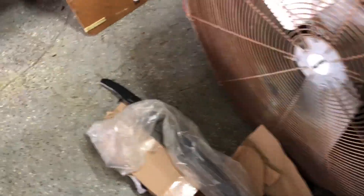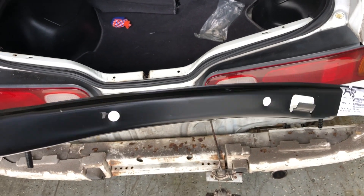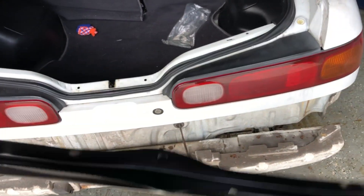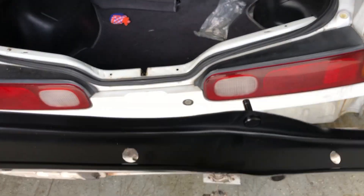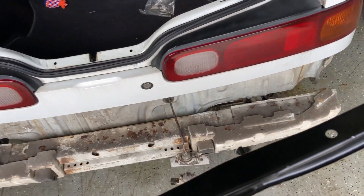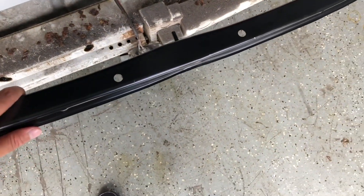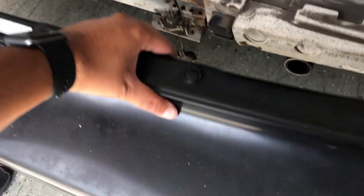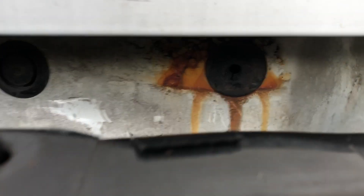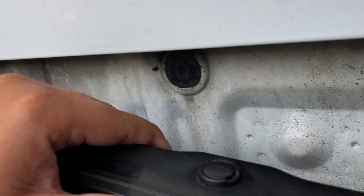It's a couple of days later. I was going to end the vlog there but since I haven't uploaded, I might as well put this in the video. I'm not sure if the bracket goes in like this or like this — it would only make sense for it to go this way. We've got the bracket on the bumper and it should fit into these little tiny holes.